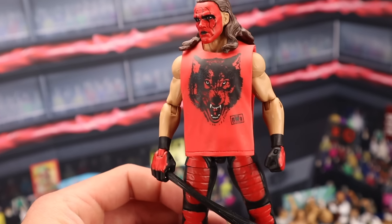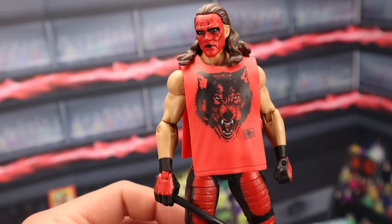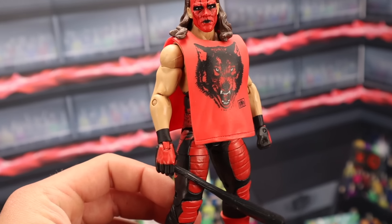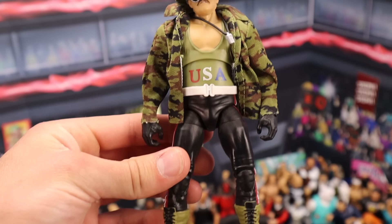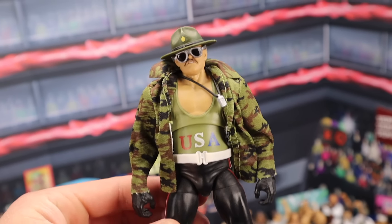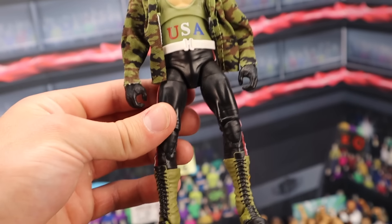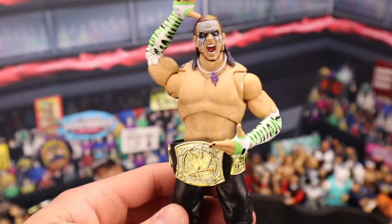Ringside Collectibles Exclusive Wolfpack Sting — this is a very sought-after figure right now. $200 MOC, $150 loose with all the accessories. The Ultimate Edition Sergeant Slaughter — this figure in box sells for around $100. Of course, it varies if you have the variant packaging or not. If you have it loose, this figure sells for around $80. Very cool Ultimate Edition.